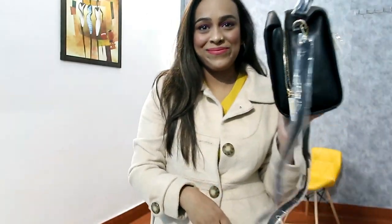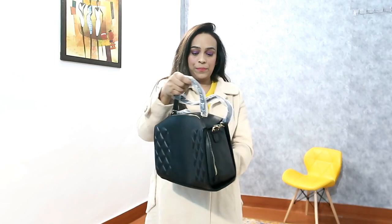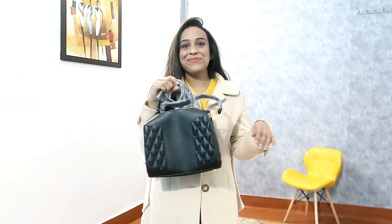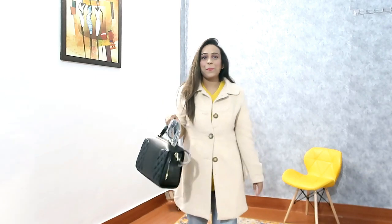The matte finish is great and black obviously looks good. I highly recommend it - when it comes back in stock, please grab it.